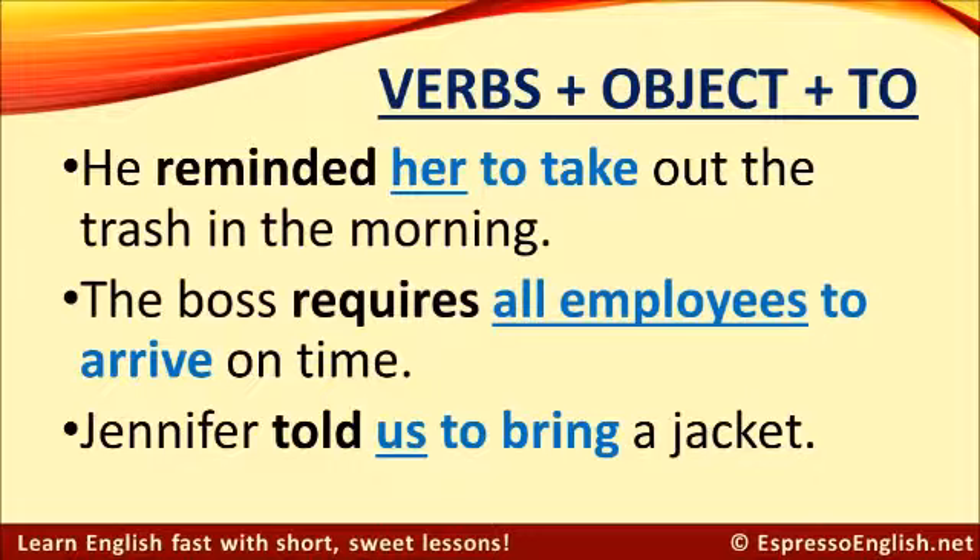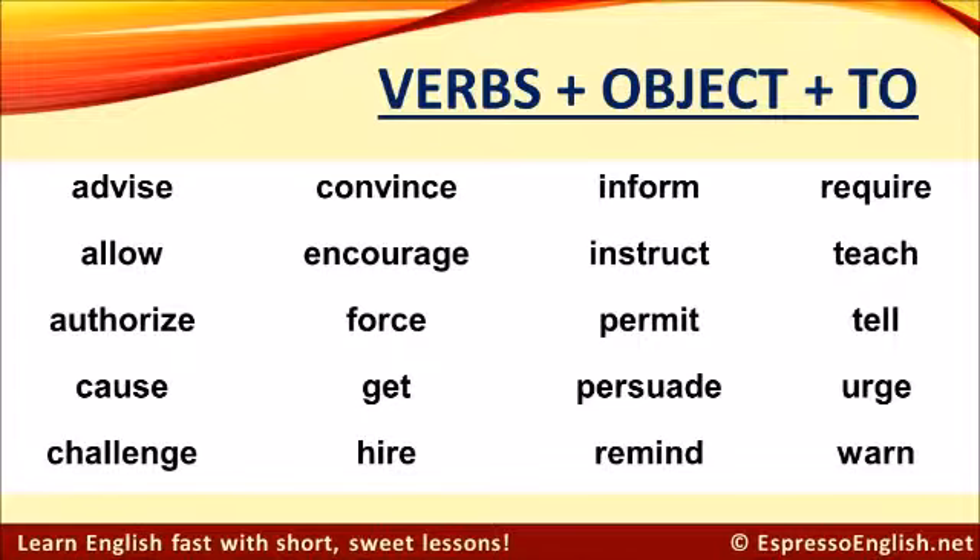All these are examples of verbs followed by an object and then the next verb has 'to.' Verbs like this include: advise, allow, authorize, cause, challenge, convince, encourage, force, get, hire, inform, instruct, permit, persuade, remind, require, teach, tell, urge, and warn.